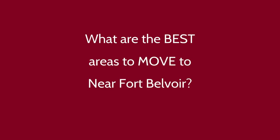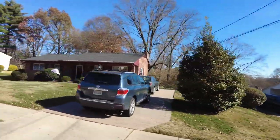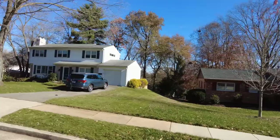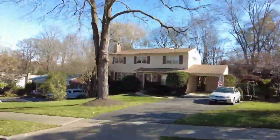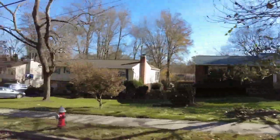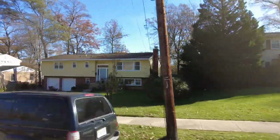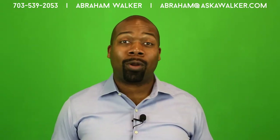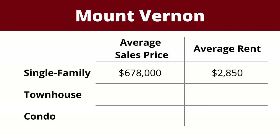What are the best areas to move near Fort Belvoir? First up on our list, we have Mount Vernon, located about four and a half miles east of Fort Belvoir. Mount Vernon is an area with a lot of history — you may be aware it's the home of George Washington. It's located in Alexandria, which puts residents in excellent position to get to Fort Belvoir quickly, and it's closer to Arlington, the Pentagon, and Washington DC than all the other places on our list. The average sales price of a single-family home in Mount Vernon is $678,000, and that same three-plus bedroom single-family would cost about $2,850 a month to rent.